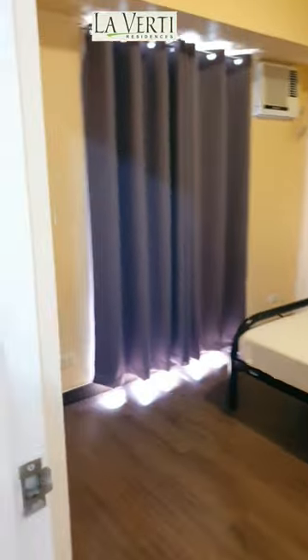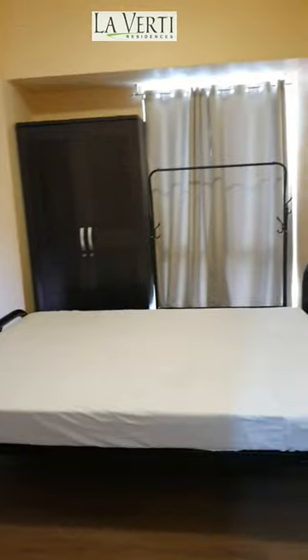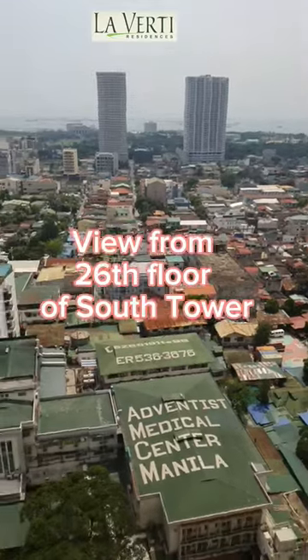In the bedroom, you have blackout curtains, a double-sized bed, wardrobe cabinet, and a one HP aircon.